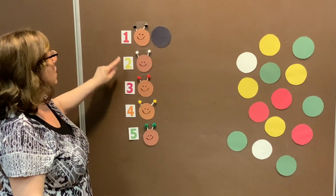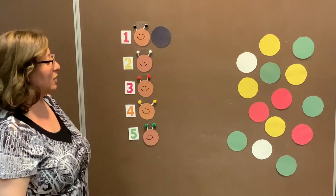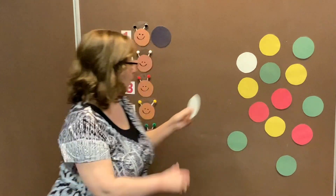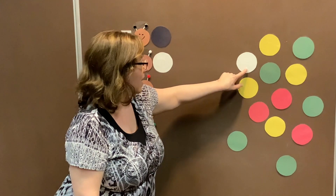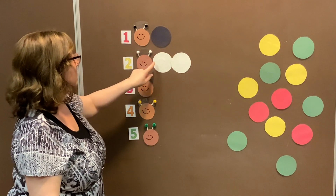The next caterpillar has two body parts. Let us see if we can find two white circles. Do you spot them, my friends? That's a green circle — I think I spot it. One white circle to complete his body. Let's see if we can find one more. That is the color yellow. I think I spot the white circle. We found it — and this makes our second caterpillar. It has two body parts that are white: one, two.